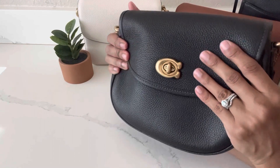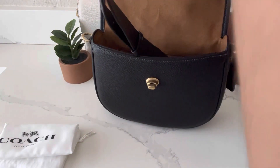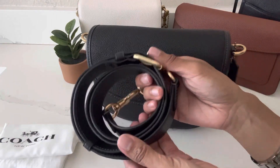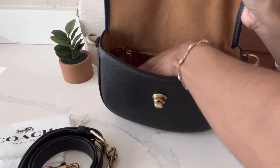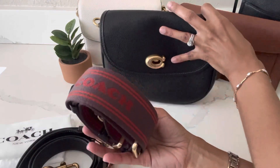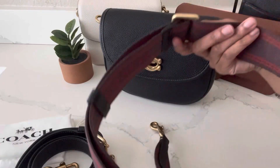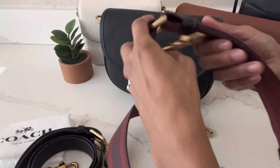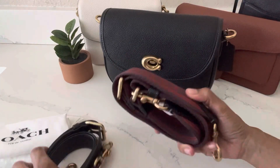Inside the bag I have the dust bag it came with and two crossbody straps rolled up. The first is the standard leather strap — adjustable and removable. It also came with a web strap, which is fully adjustable. For size reference, I am four feet eleven inches tall and a dress size two, and I really appreciate this web strap being fully adjustable — it's great for petite ladies like myself. I love that this bag already comes with two removable and adjustable crossbody straps.